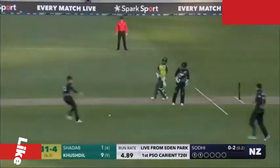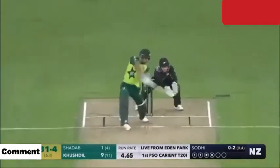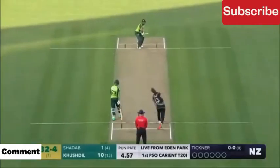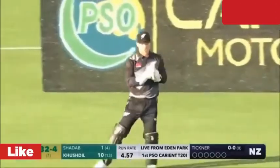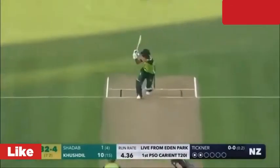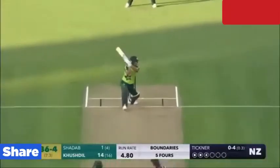There is a fielder at the extra cover. They have run the first one quick. That's four — excellent running between the wickets. Batsman getting ready to face his first ball. That is in the air and in the gap as well — goes for four.